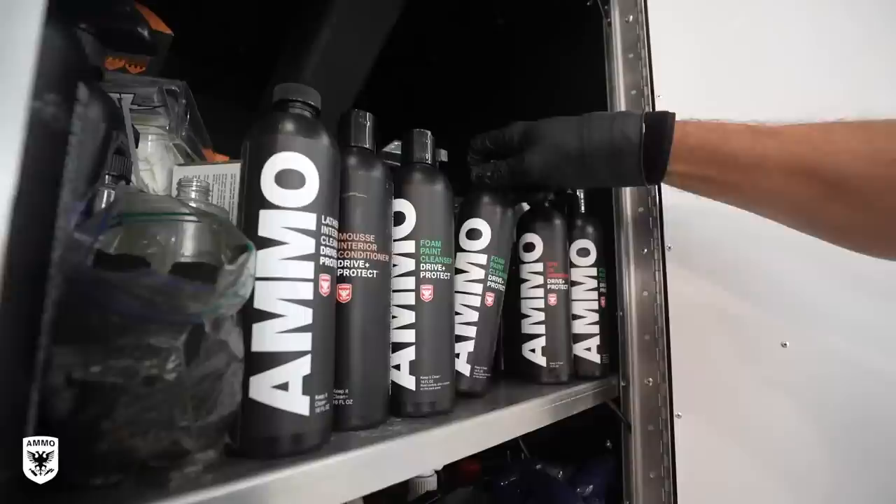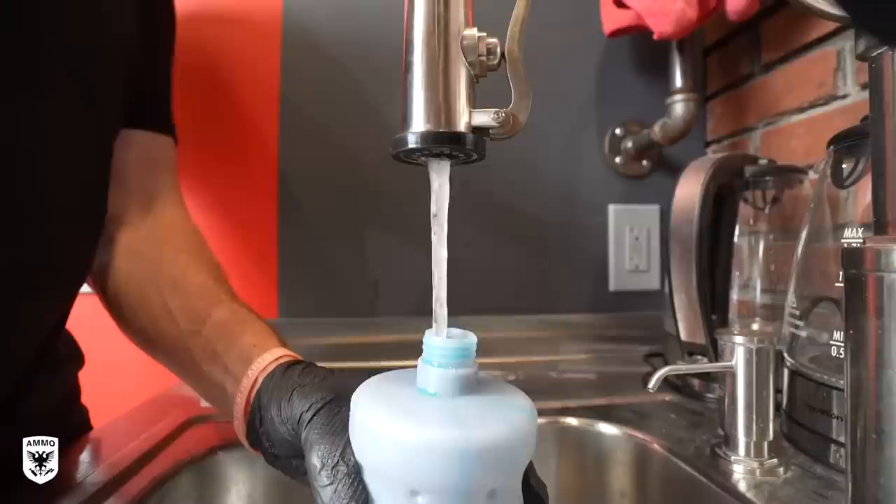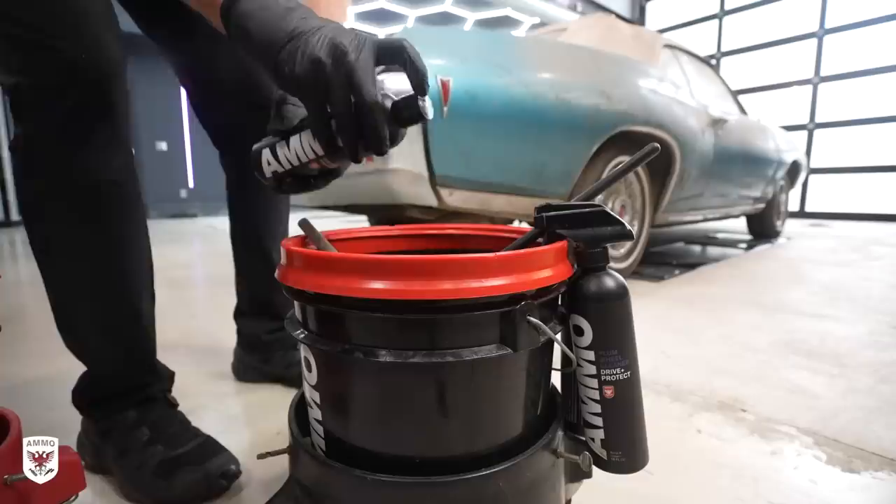Step one is to fill a foam gun with Brute for some extra kick — for very obvious reasons — and then foam in the wash bucket and Brute in the wheel bucket before round one of power washing the paint.